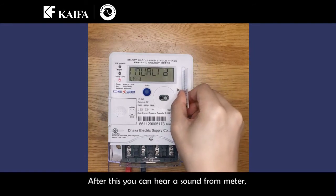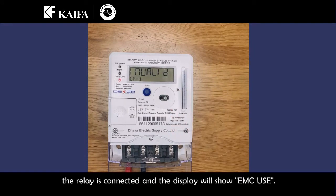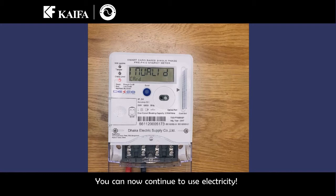After this, you can hear a sound from the meter. The relay is connected and the display will show your EMC usage. You can now continue to use electricity.